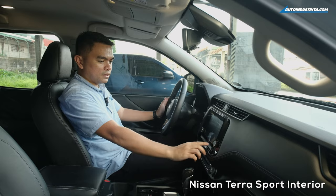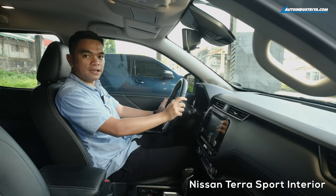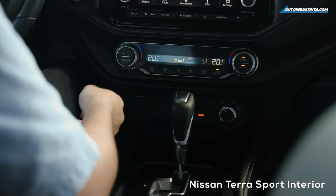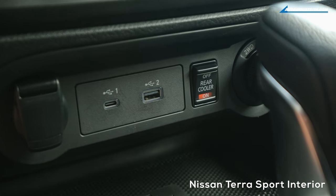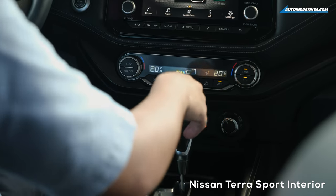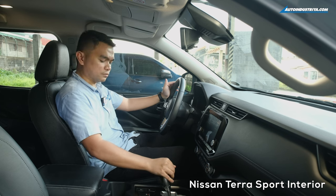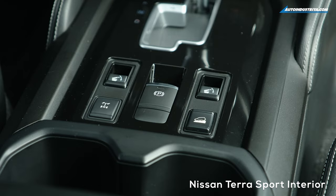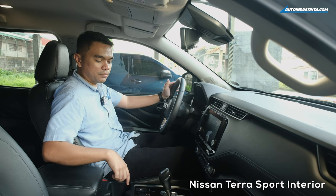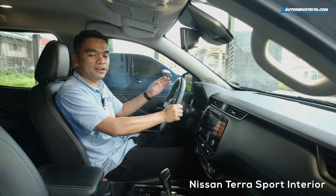The infotainment system has a nice display and shows a 360-degree around-view monitor, including the reverse camera and a bird's-eye view of the TerraSport. It also has Apple CarPlay and Android Auto. Below the infotainment is a dual-zone climate control system, 12-volt power outlet, Type-C and USB charging ports, the rear air cooler control, and the 4-wheel drive system control with 2-wheel drive, 4-high, and 4-low. There's also wireless charging. The shifter feels nice and has a sequential function. You also have controls for the power folding second-row seats, rear differential lock, hill descent control, and an electronic parking brake. The TerraSport has 8 speakers provided by Bose.